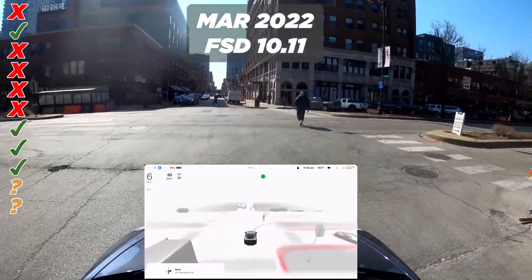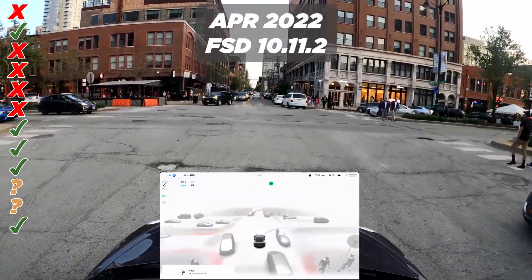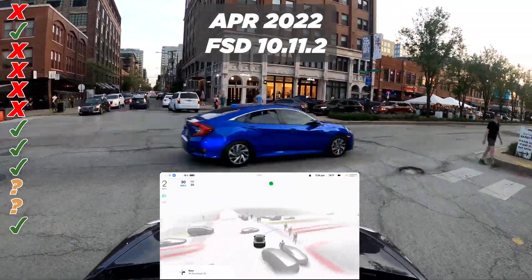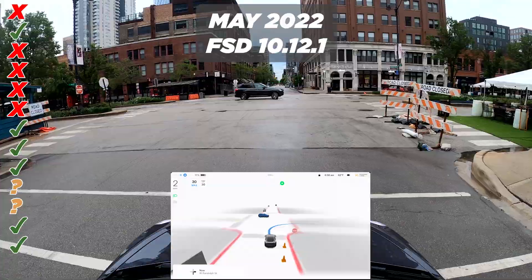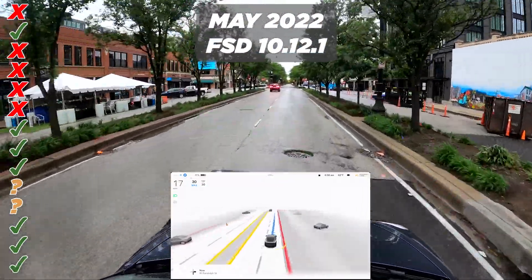Version 10.11, released in March, is a good one — pass. Version 10.11.2 is crowded, waiting for cars, and that's a pass. Last one is 10.12.1 and it's a pass as well.